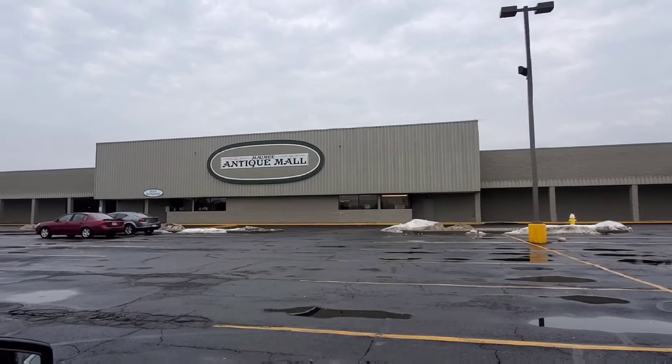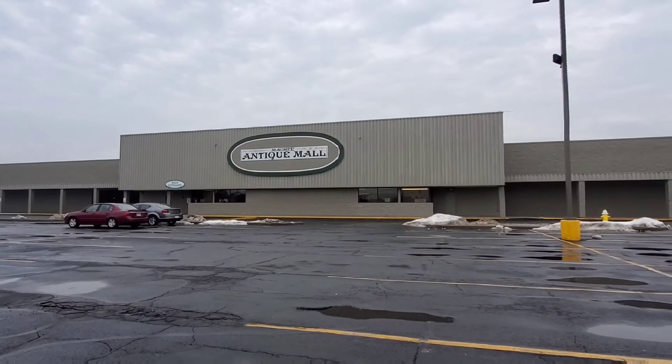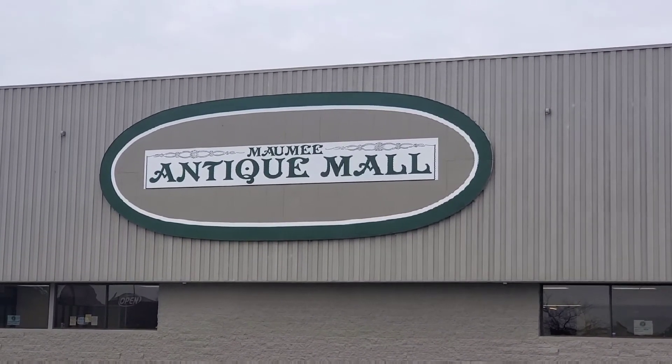Steph and Joe with Tic Tac Go, and we are here for episode 2 of Antiques Roadshow in Maumee, Ohio at the Maumee Antique Mall. Take a stroll with us and let's see what great treasures we can find.